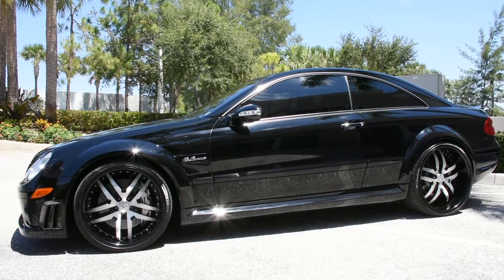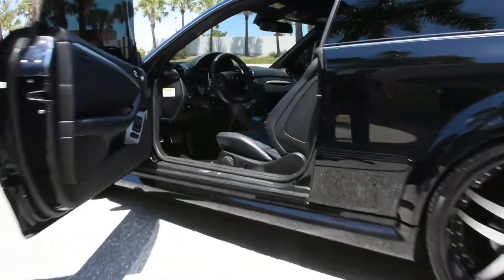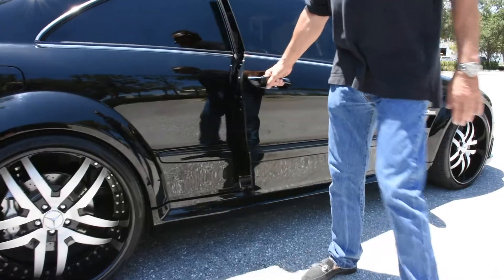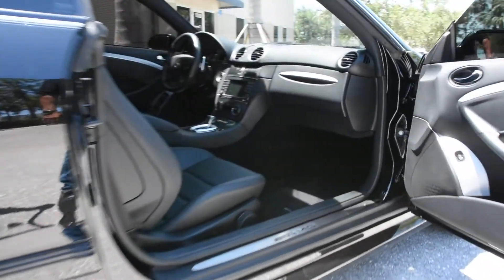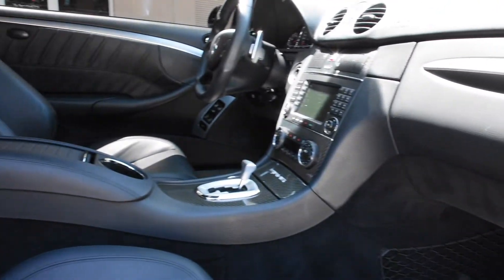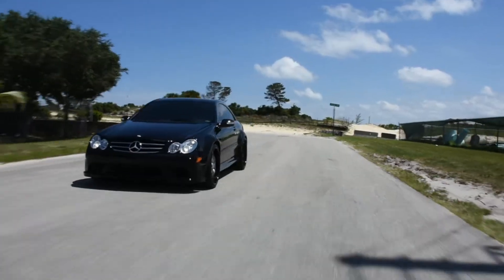As you walk around this car, you can see there's nothing wrong with it. It's perfect in every way. The interior is perfect. It needs nothing. The only thing that is not factory on this car is it does not have the factory stock wheels. Other than that, it is in showroom due condition. Now they don't have any back seats in them.